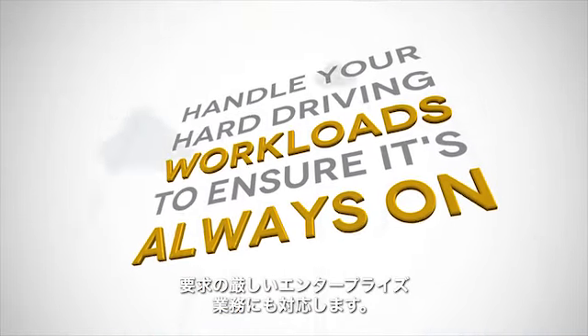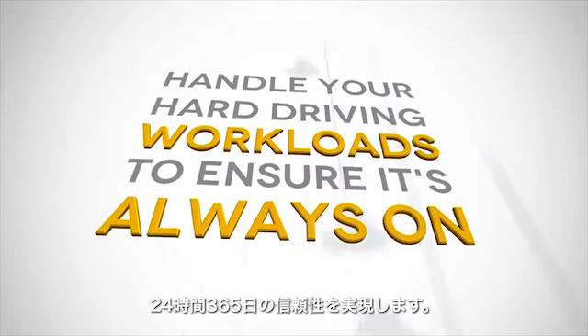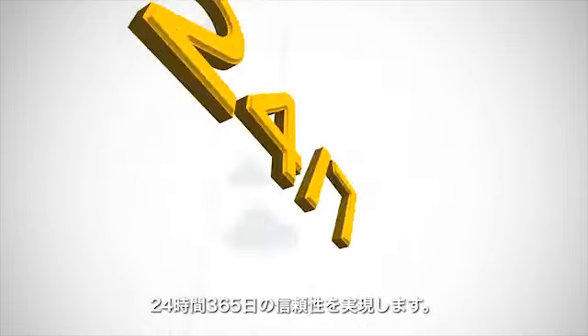It's reliable. Built on an 8th generation platform to handle your hard-driving enterprise workloads to ensure it's always on, always available, and reliable 24-7, 365.